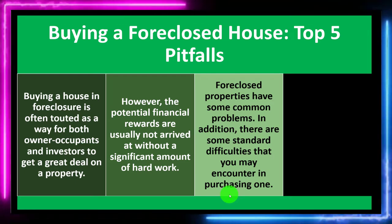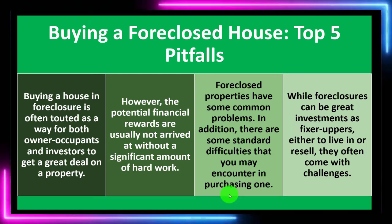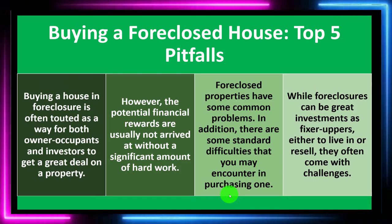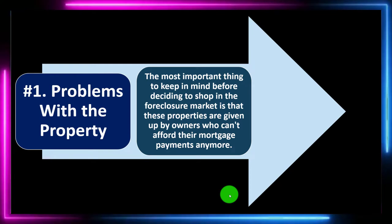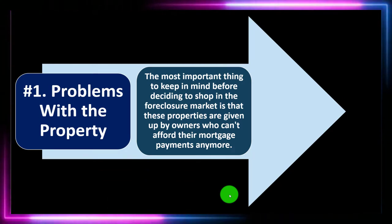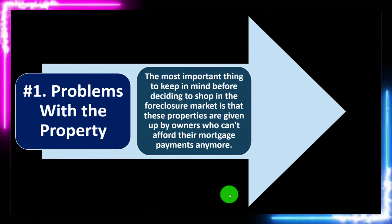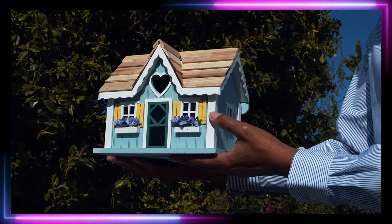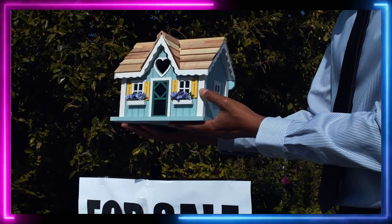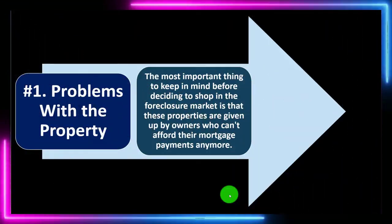Foreclosed properties have some common problems, and there are standard difficulties you may encounter when purchasing one. While foreclosures can be great investments as fixer-uppers, either to live in or resell, they often come with challenges. Number one: problems with the property. If you imagine the person the bank foreclosed on — someone who was living in the property under stress — they're probably not completely happy about the situation, which could mean they're not taking care of the property as much as they otherwise would.